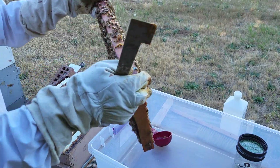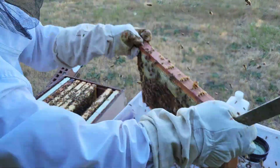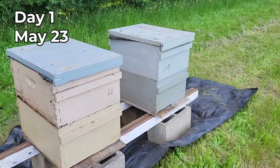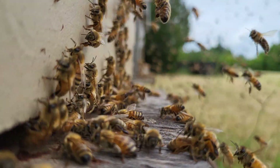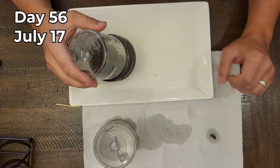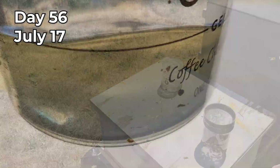I didn't expect that Varroa mites would cause such a problem in my first year of beekeeping. I got my first two beehives at the end of May, and I was thrilled when my initial mite count in July showed zero mites on both of my hives.